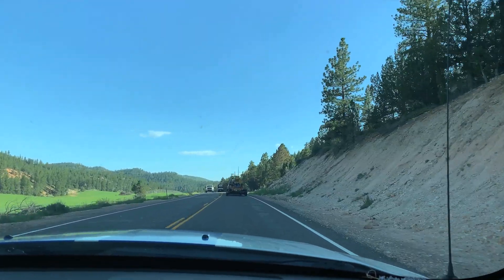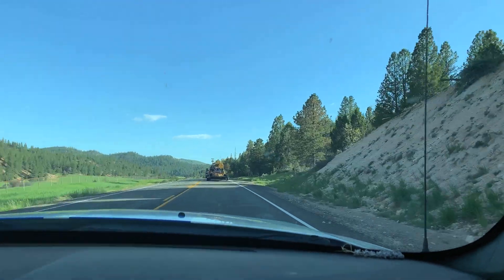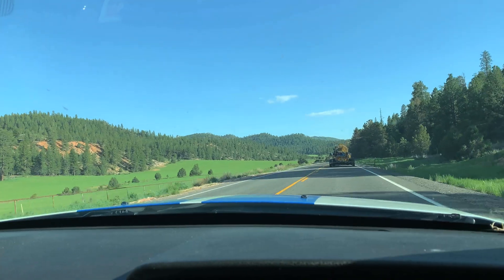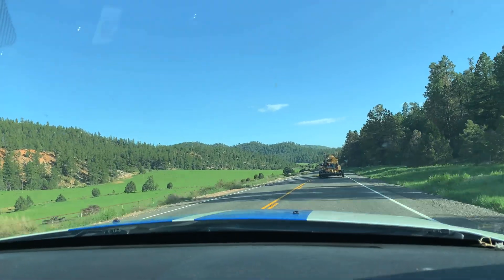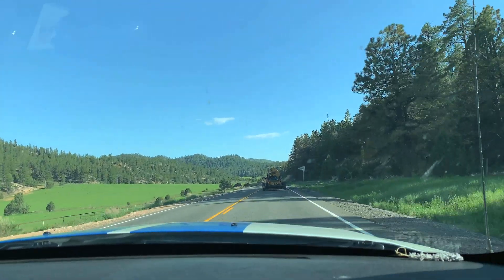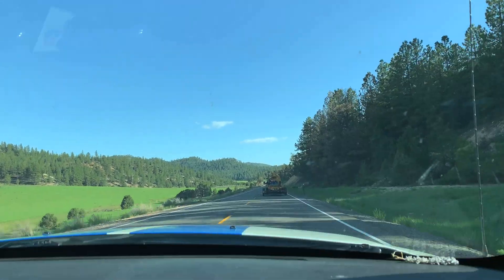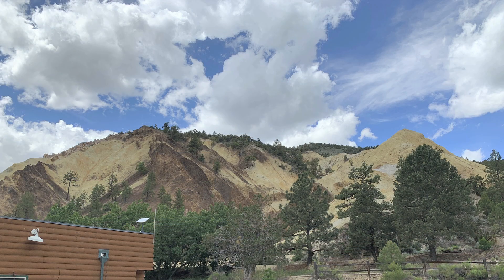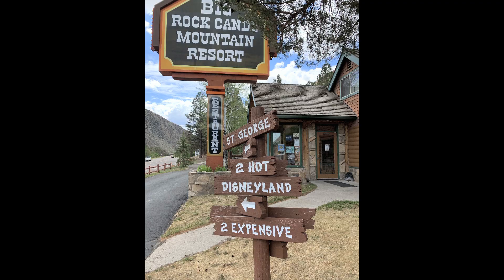The most direct and certainly the most scenic route for us to Flagstaff was down 89. There's a very interesting place along 89 — not well known, but one of our favorites. Just south of Richfield, Utah, on Highway 89 in Marysvale Canyon, is the Big Rock Candy Mountain. This was made famous by Burl Ives, who did that hit song, 'Big Rock Candy Mountain.'